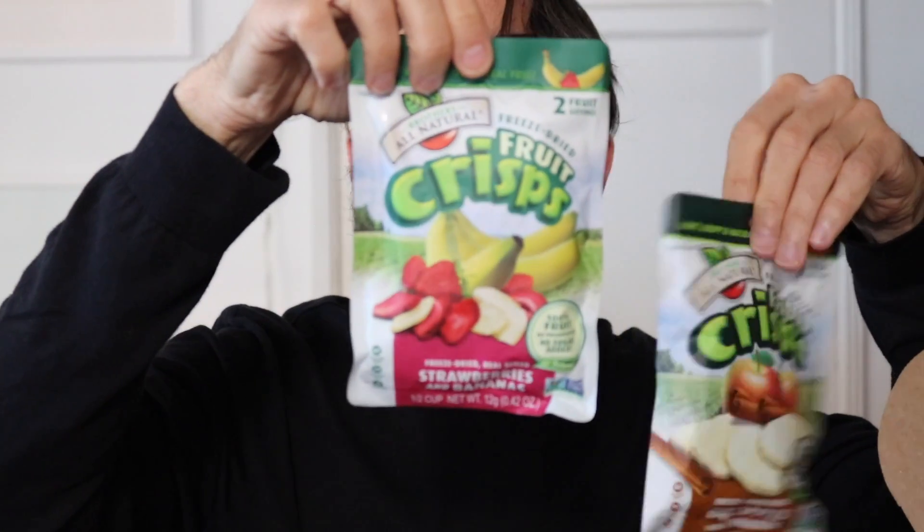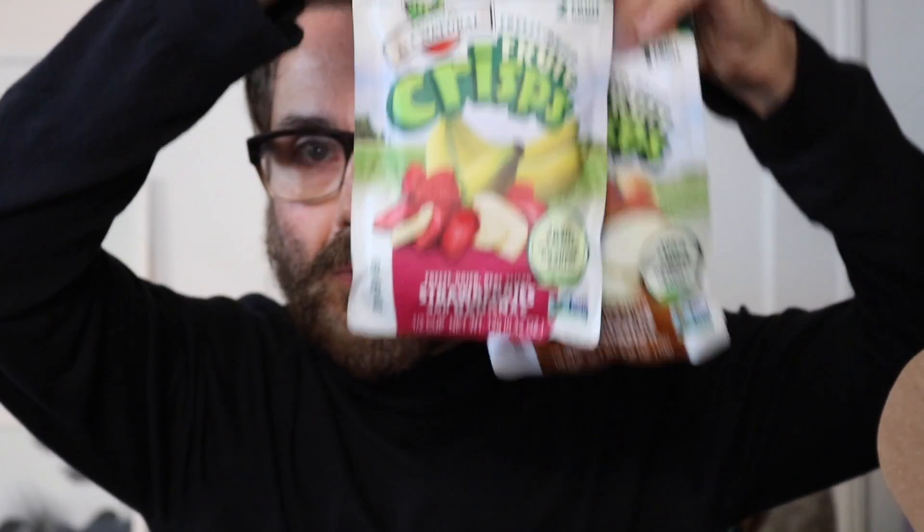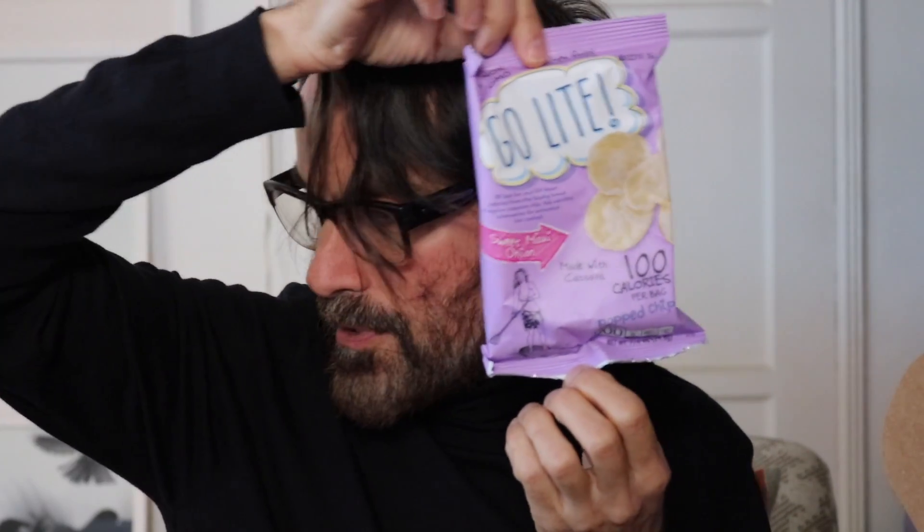Fruit crisps — freeze-dried fruit. It looks like bananas, strawberries, and apples. There's a lot of stuff underneath! From the top layer it's a bunch of bags of chips, carnival kettle Popcorners, and Go Light Maui onion puffed chips. James is going crazy! And jalapeño whole grain chips — this is a lot of stuff.